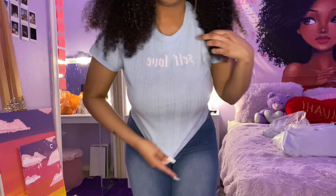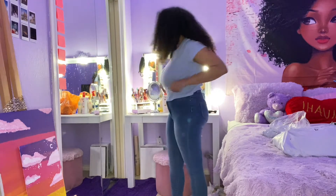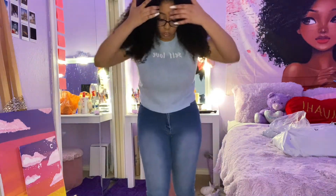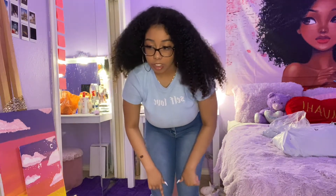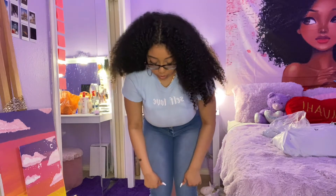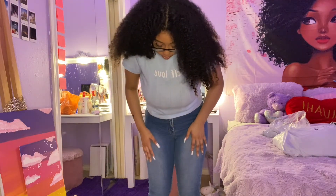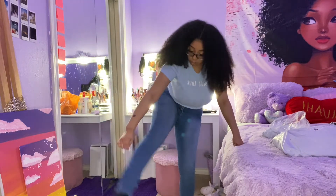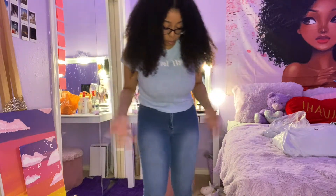Okay guys, so these are the second pair of jeans. They feel nice — they feel better than the first pair. I feel comfortable in these, unlike the first ones. They're just some regular skinny jeans, kind of baggy at the bottom. I like these better than the other ones, but both of them are really cute.